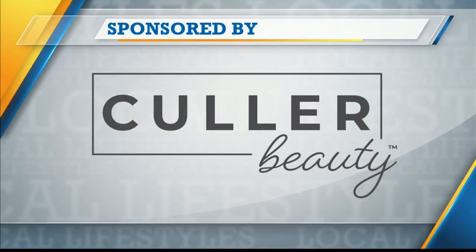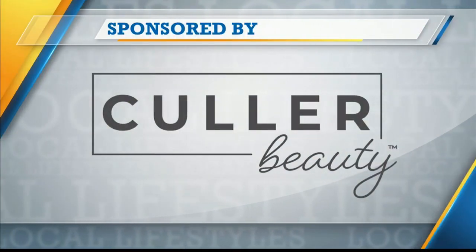This portion of Local Lifestyles is sponsored by True Earth Health Products. If you're like me, you've got a drawer full of cosmetics that just don't work. But imagine having a makeup foundation that works for your particular skin tone — you can have it from Color Beauty.